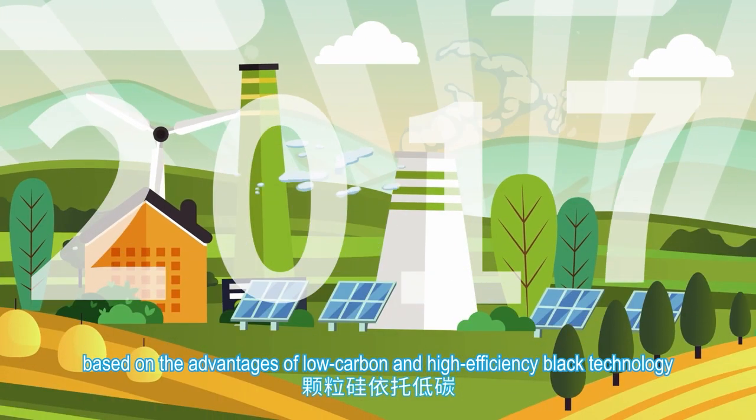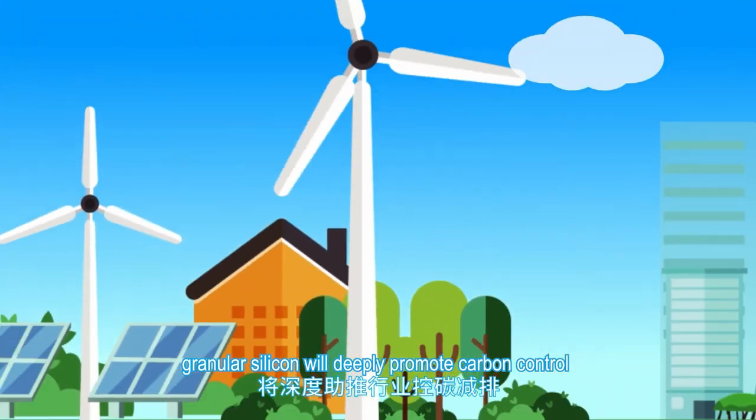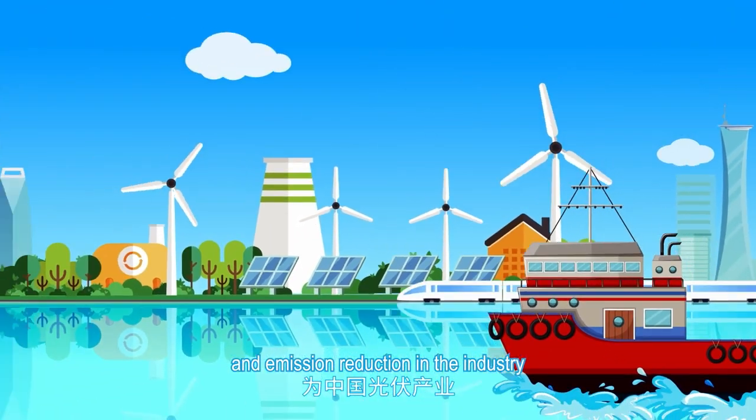Based on the advantages of low carbon and high-efficiency black technology, granular silicon will deeply promote carbon control and emission reduction in the industry, and provide a strong driving force for China's photovoltaic industry going global.